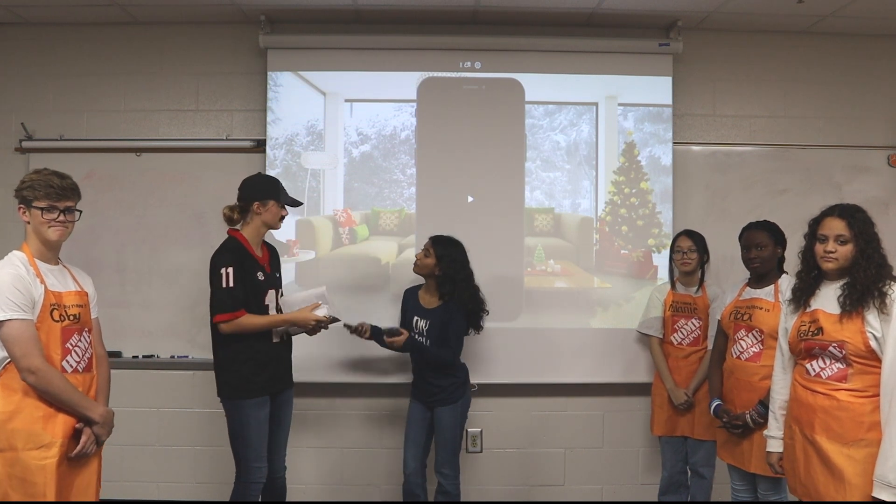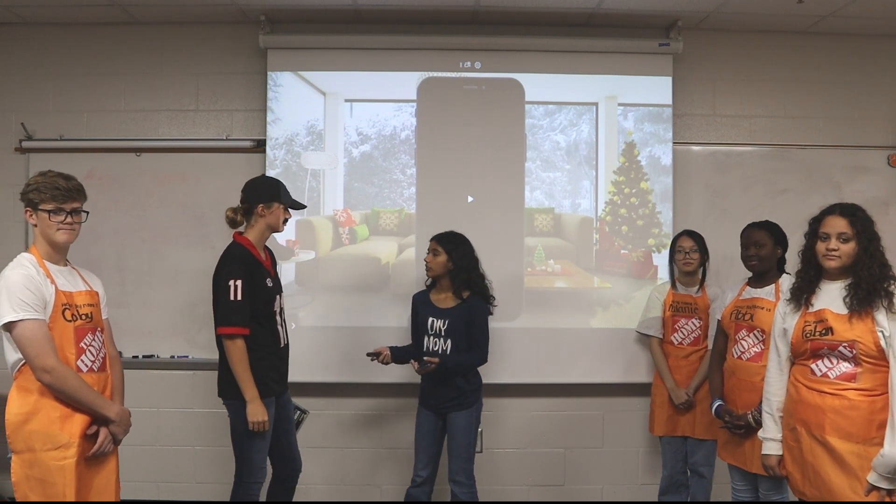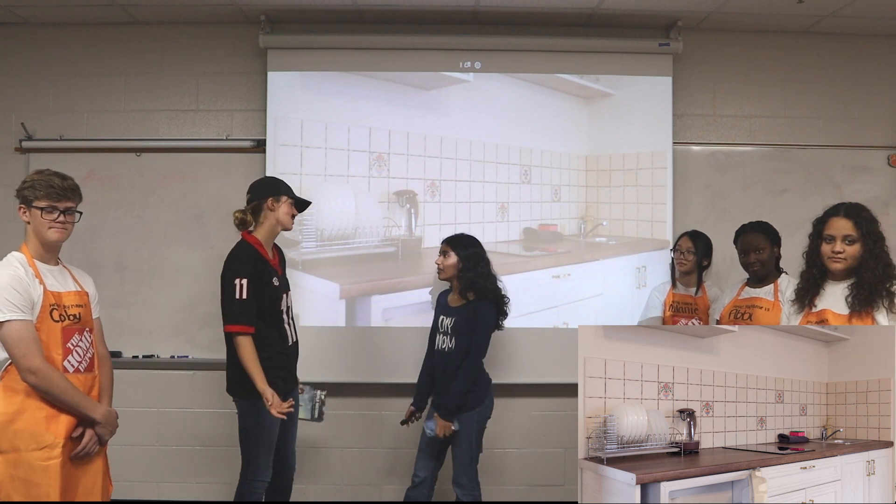Oh my god, Carla, can we please go to Home Depot today? Why? Because they have a new interactive showroom where you can touch, feel, and see their kitchen. And right now, our kitchen looks like this — I think we could really use the upgrade. It's not like I can say no.